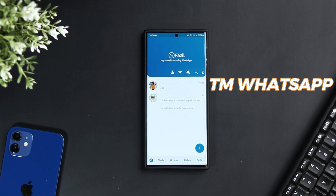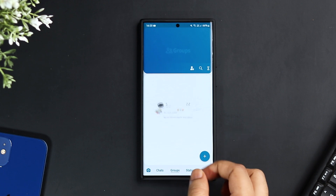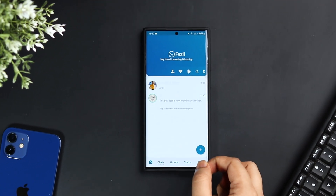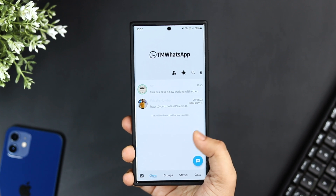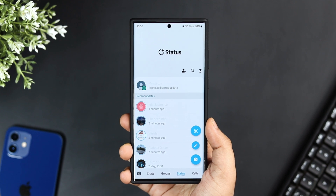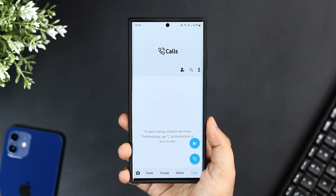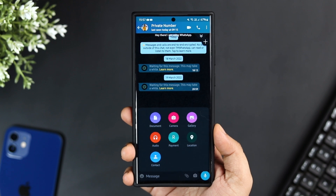At number three we have TM WhatsApp, which is a modded version of WhatsApp. Using this application you can unlock a bunch of additional features not available in the official WhatsApp. Some of my favorite features are the built-in theme support, which gives access to a lot of cool themes and completely changes how your WhatsApp looks. It also increases the size of video content you can send to friends.